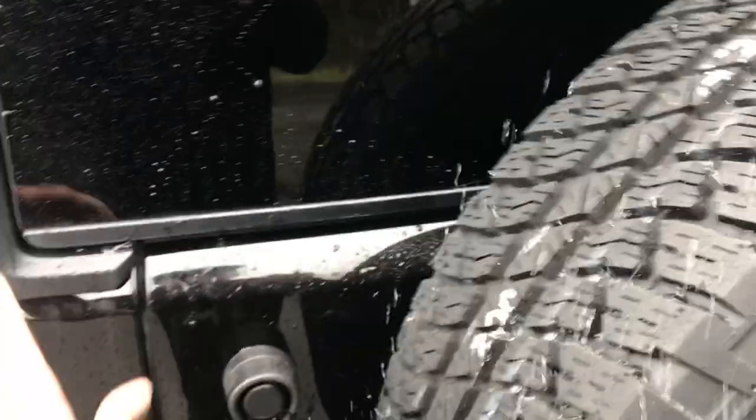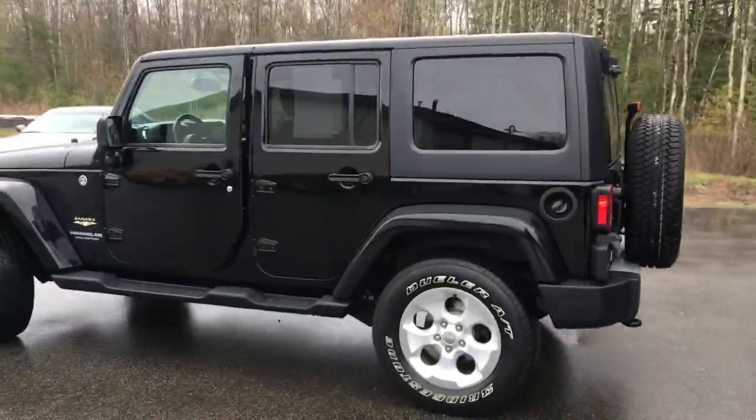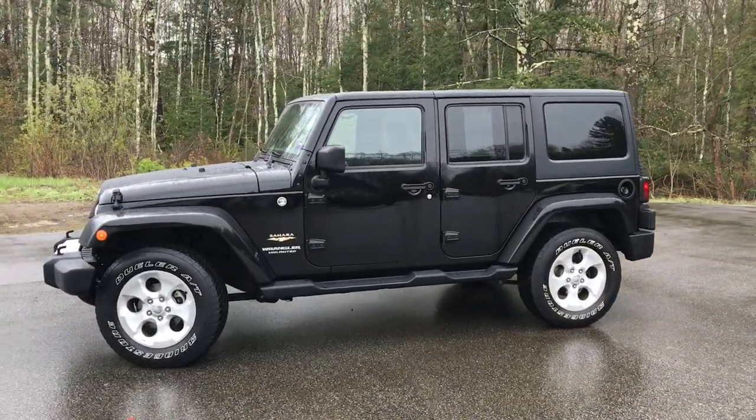If you want to know a little more about this Jeep or come take it on a test drive, give us a call down here at the dealership. Direct line in is 207-985-3537. Look forward to hearing from you and have a great day.